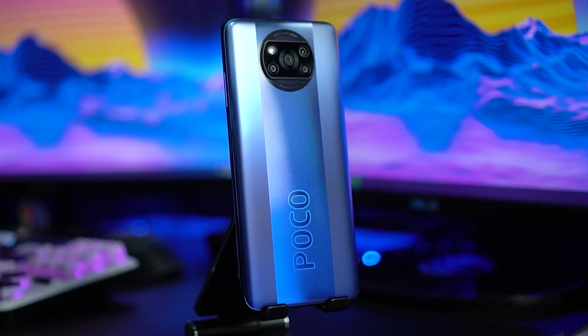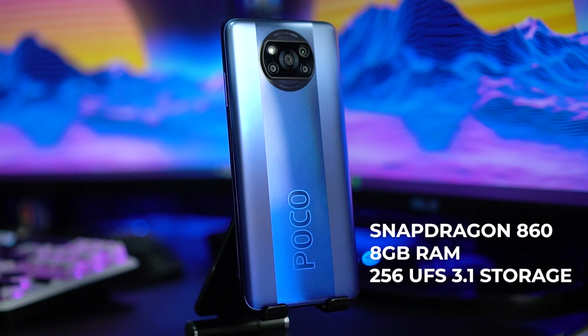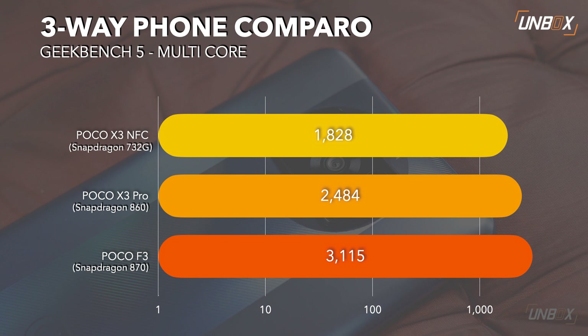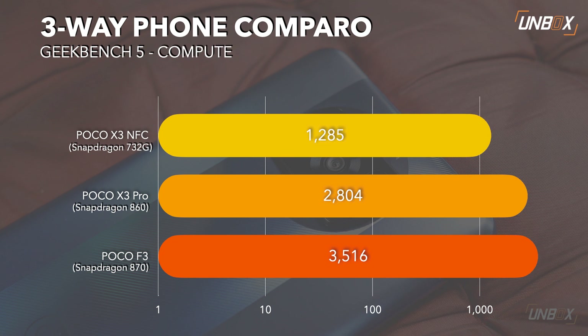The biggest upgrade is the internals, as you're getting a flagship-grade Snapdragon 860 processor with 8GB RAM and 256GB UFS 3.1 storage. The processor and storage tech alone make it a big upgrade over the X3 NFC. The Snapdragon 860 is essentially a refined version of the Snapdragon 855 Plus from 2019, and despite lacking 5G connectivity, it's very hard to find a phone with a flagship-grade processor for under ₱13,000. The Snapdragon 860 is just behind the Snapdragon 870 — that's the processor found on the more premium POCO F3 — and offers vastly better overall performance compared to the Snapdragon 732G used on the X3 NFC.